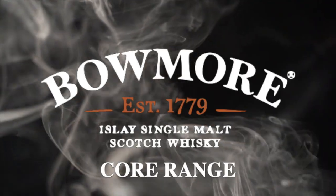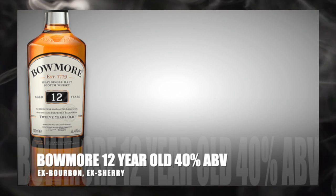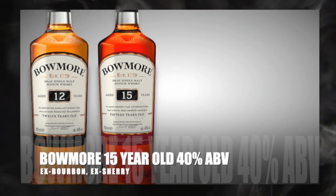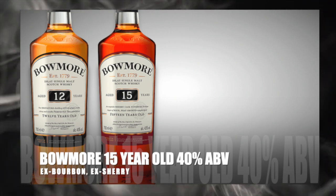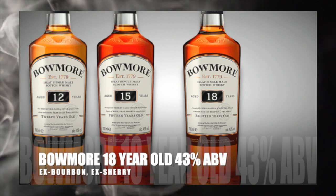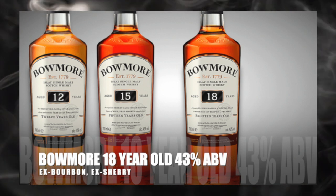The Bowmore Distillery core range: the Bowmore 12-year-old Islay Single Malt Scotch Whisky, aged in ex-bourbon casks and ex-sherry casks, bottled at 40% ABV. The Bowmore 15-year-old, aged in ex-bourbon and ex-sherry casks, bottled at 40% ABV. The Bowmore 18-year-old, aged in ex-bourbon and ex-sherry casks, bottled at 43% ABV.